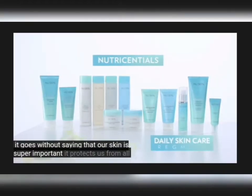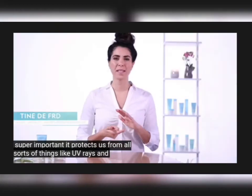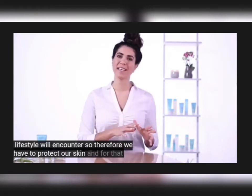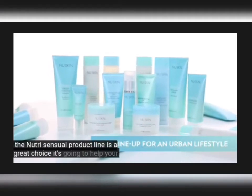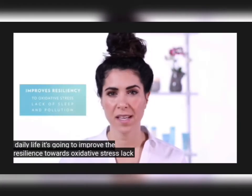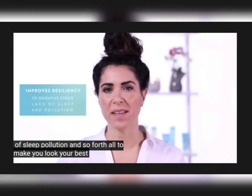It goes without saying that our skin is super important. It protects us from all sorts of things like UV rays and pollution that all of us living an urban lifestyle will encounter. So therefore we have to protect our skin, and for that the Nutrisential product line is a great choice. It's going to help your skin bounce back from the stresses of daily life, improve resilience towards oxidative stress, lack of sleep, pollution and so forth — all to make you look your best.